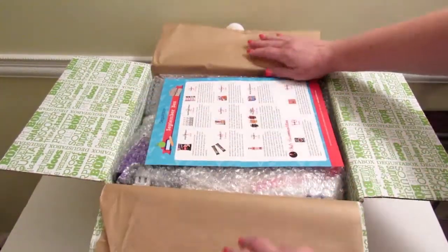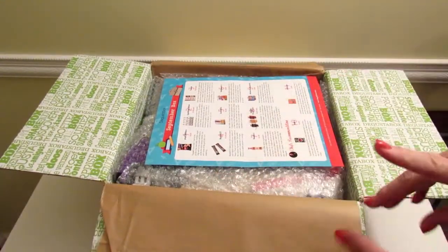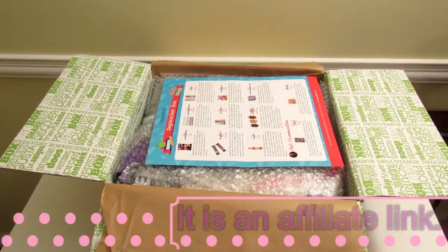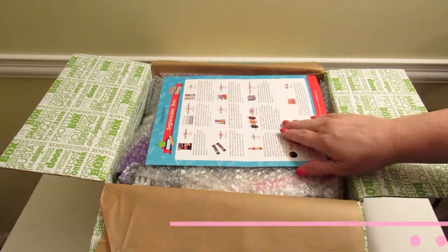I really enjoy getting this box and I will have a link in the description box. It's normally $19.95 per month, but when you use my link you will get $10 off your first month.